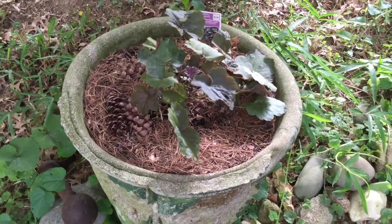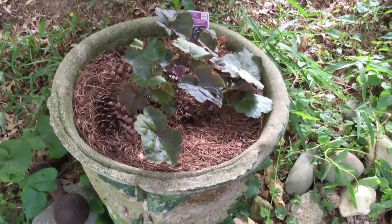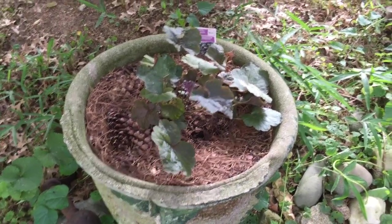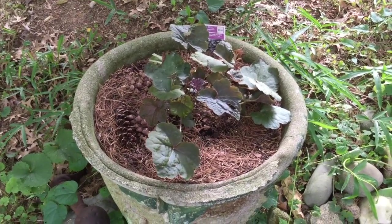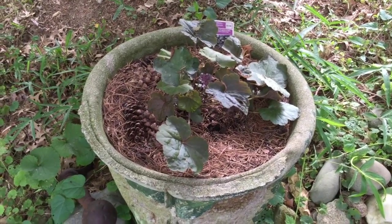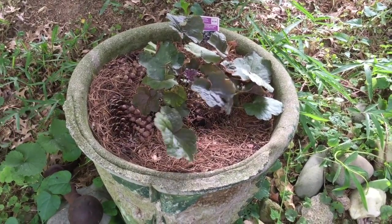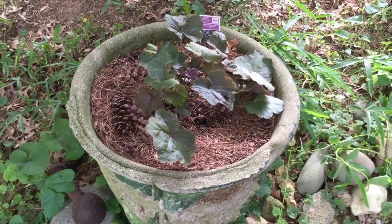Here's the second one in a different planter, maybe about 30 feet away from that previous one. It gets a little bit more sun than the other one, so it'll be interesting to see how they grow and if there's any differences in their rate of growth and how well they thrive based on the light that they're getting.